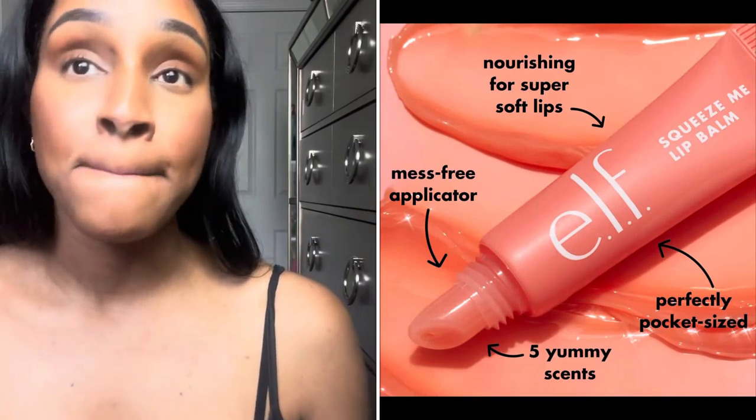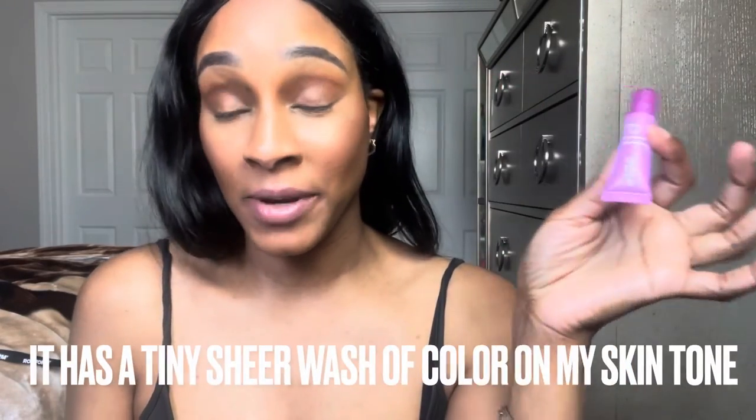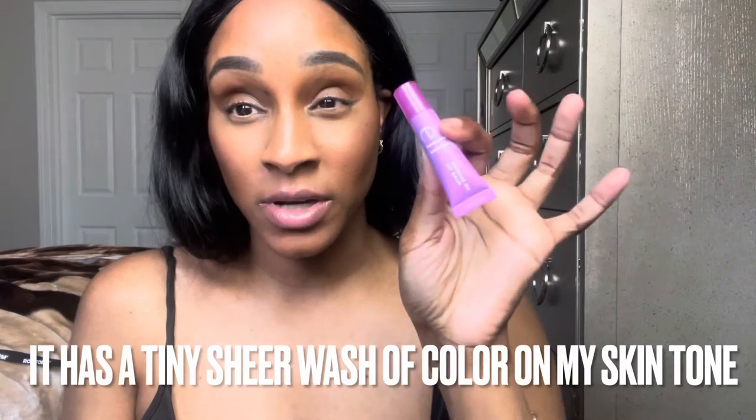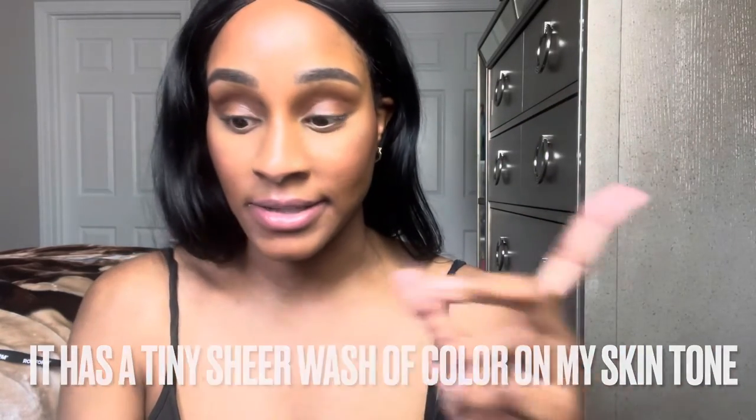They're comfortable and moisturizing. I just love that thick, balmy gloss — lip balm. I love them thick like this. It's a sheer tint of color, but I only see the sheer tint on the grape one. The other ones, I couldn't really see a tint, depending on your skin tone.